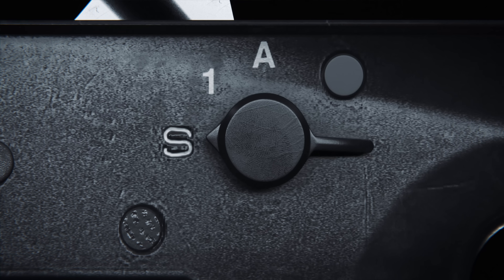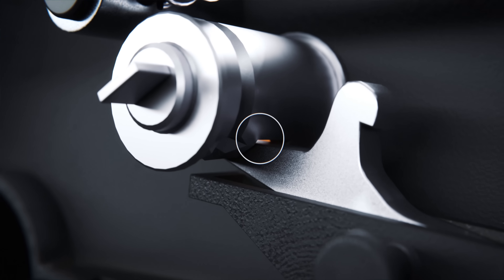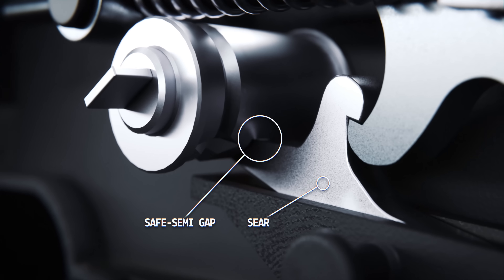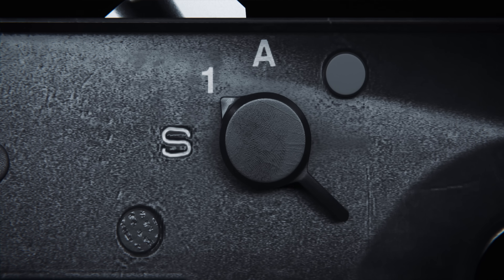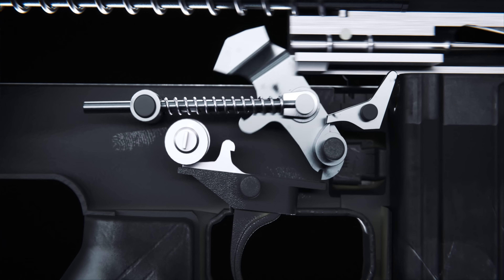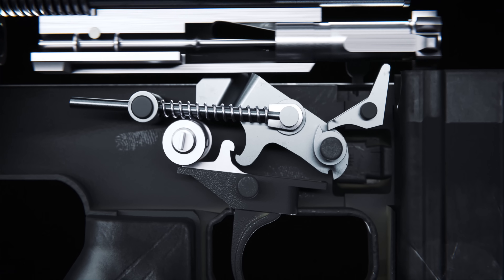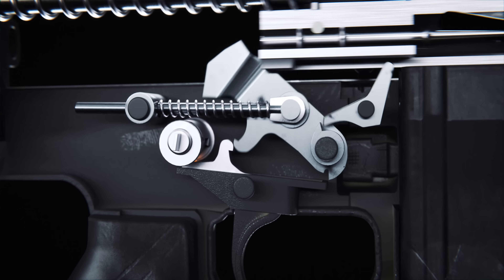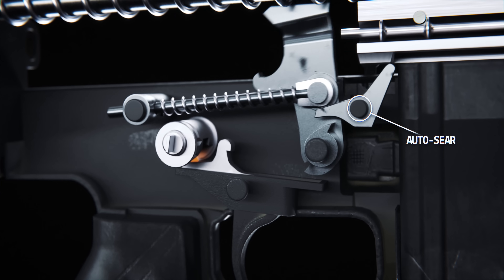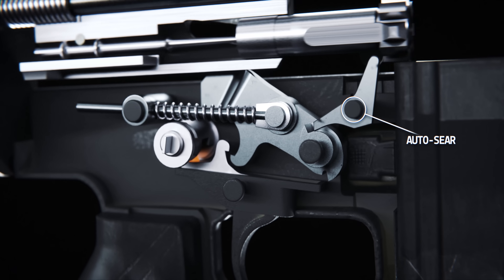In semi-fire mode, the cam allows the trigger to be pulled but does not catch on the sear, allowing the sear to catch the hammer. In fully auto mode, the trigger can be pulled, but the cutout depresses the sear, preventing it from catching the hammer. Simultaneously, as the bolt carrier moves forward, it triggers the auto sear, which releases the hammer, allowing the firearm to cycle automatically until the trigger is released.